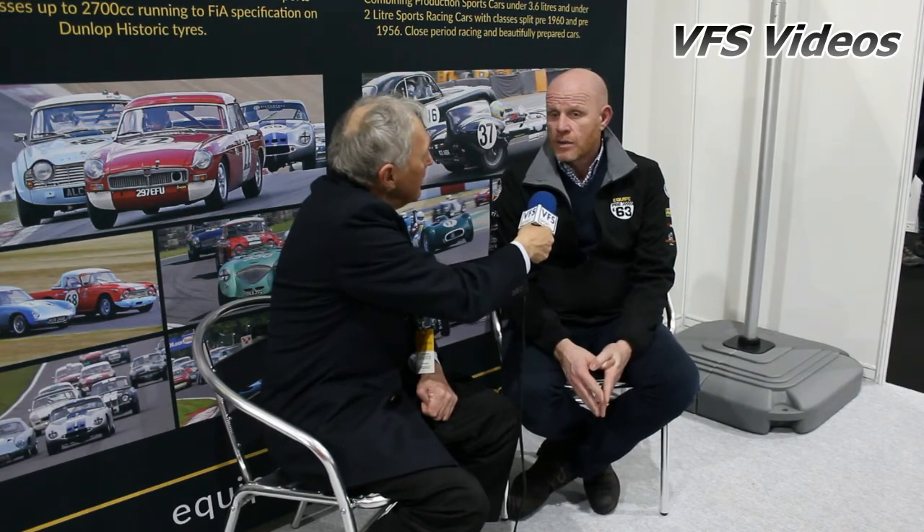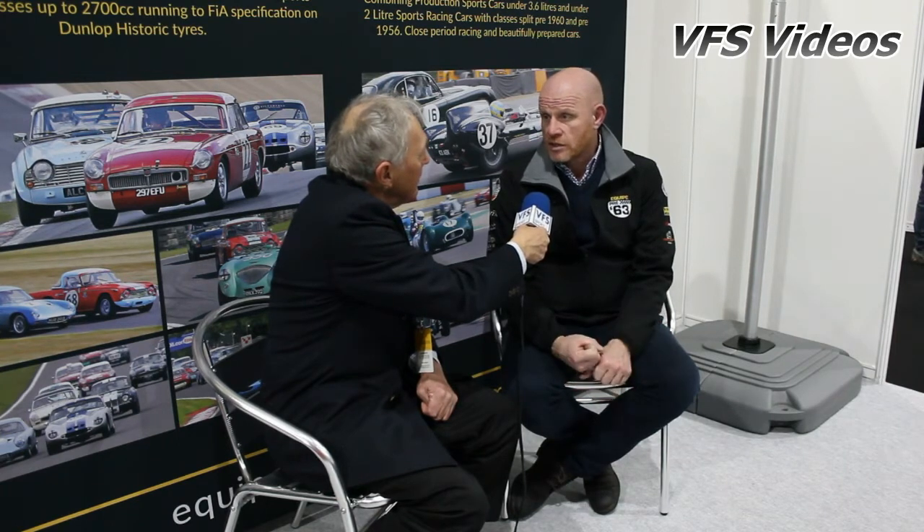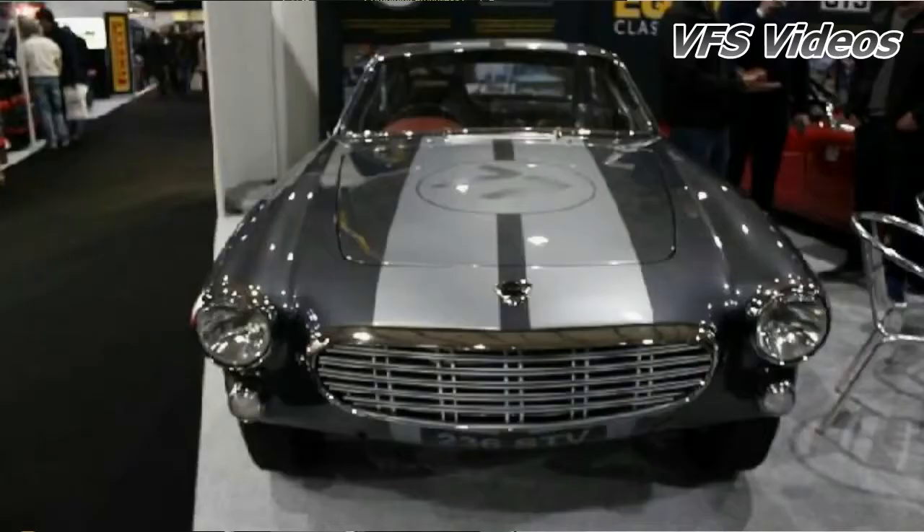How many rounds have you got in the series? We have eight, and we go to Silverstone International, Brands Indy, Brands GP. We're going to Spa, we're doing Silverstone GP, Donington with our three-hour relay race, we go Snetterton 300, and then we finish at Silverstone National Circuit.